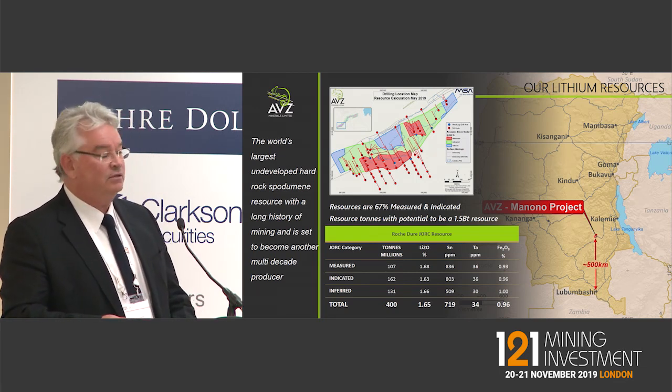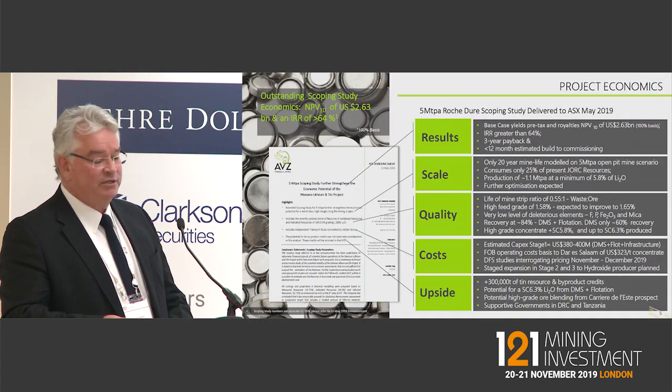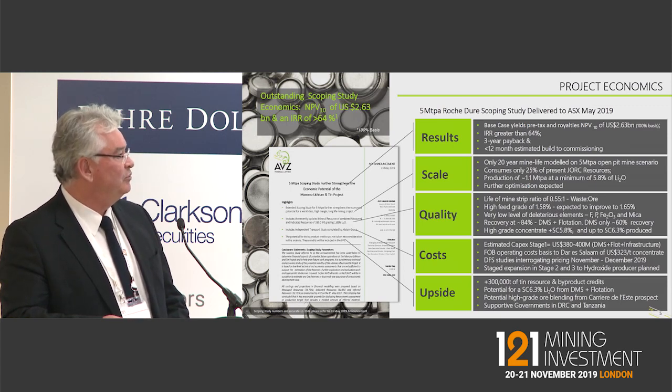At $3 a tonne discovery cost, with just under 90 drill holes for 27,500 metres. We completed a 5 million tonne scoping study on the project and had some great results from that. A little bit higher price than what we're seeing at the moment, but essentially an NPV10 pre-tax pre-royalty of $2.63 billion.